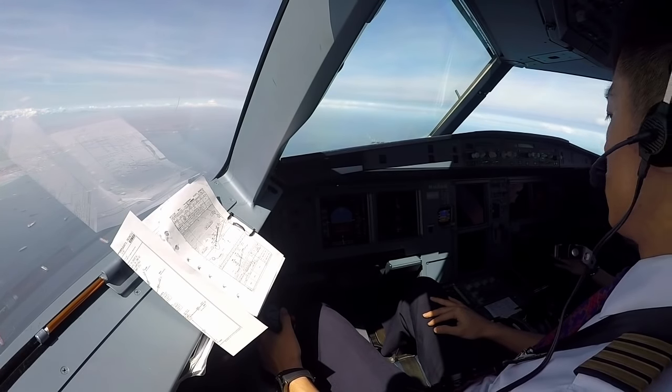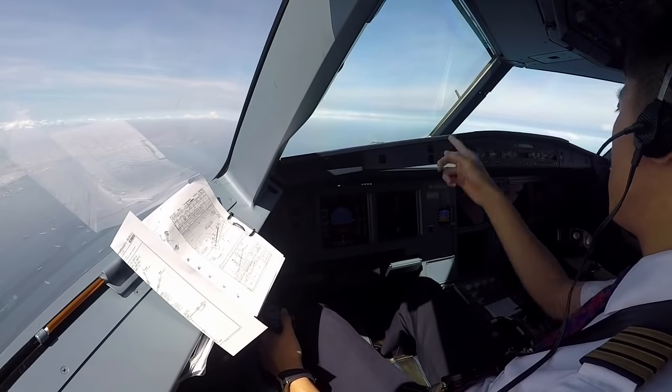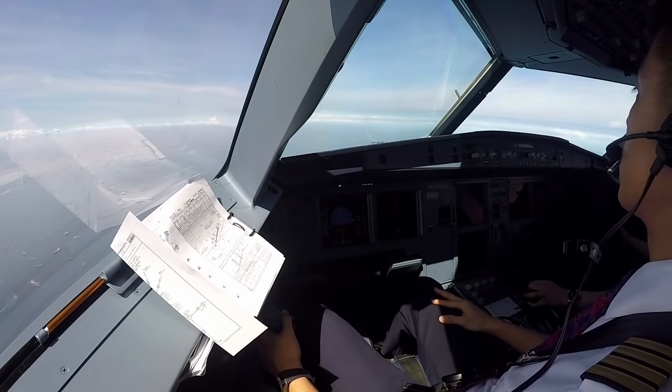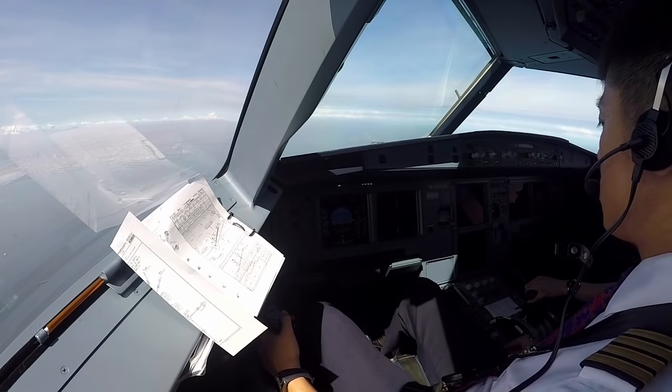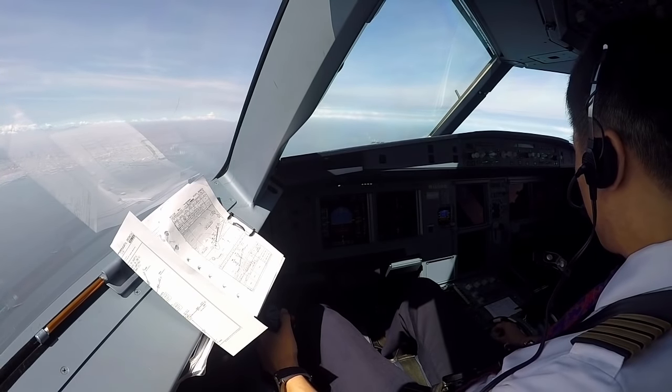Speed check. Last road, contact tower 1, 2, 0, 2, 5. Thank you sir, good day.